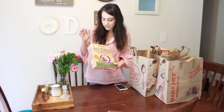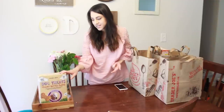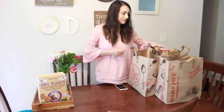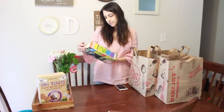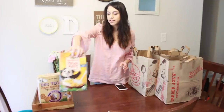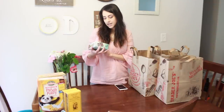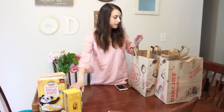Now for the Trader Joe's haul. First I got some dog bones for Pup — peanut butter flavor — but she doesn't seem to like it, which is surprising. I also got some peanut butter panda puffs, which are organic and about $2.99 at Trader Joe's. I got two organic white shells and cheddar — I love white mac and cheese and I haven't tried Trader Joe's brand yet, but I think it'll be good. These are organic apple mango fruit crushers that Marcus loves for snack time.